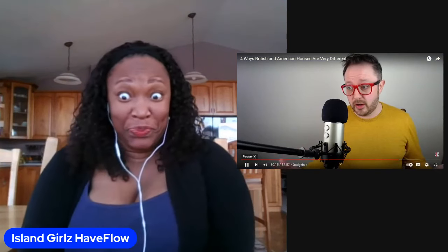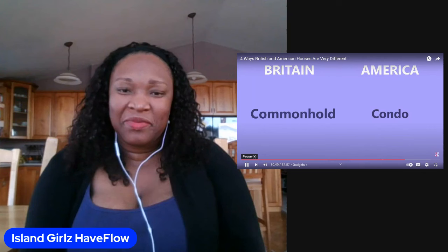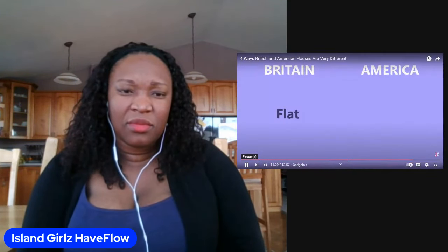It wouldn't be Britain and America if they weren't two countries separated by a common language, and the same is true of the housing world. Here in Chicago I live in a flat - except in America they don't call it a flat, it's called an apartment. Something else you'll find in America are condominiums, or condos - in Britain they're usually called common hall properties, though most British people wouldn't use that term. A condo is like an apartment but it's what you would buy as real estate. I grew up in a semi-detached house - a house adjoined to one other house on one side but not the other. In the United States this is simply known as a duplex.